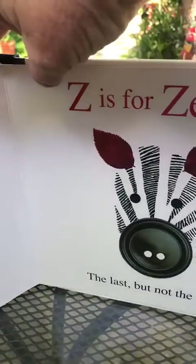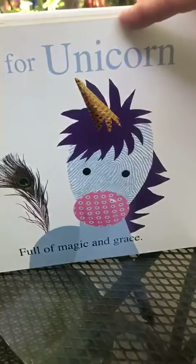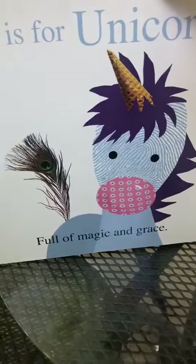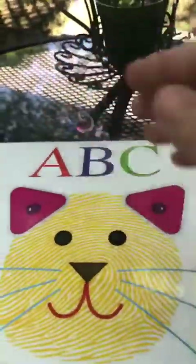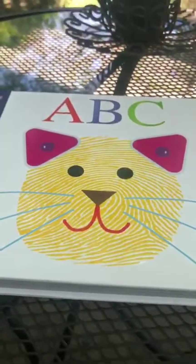Look, it's got a button for its nose! I like the unicorn ice cream cone and the peacock feather. You can go back and read this book again — put it on mute or silent so you can read the book yourself. It's a really fun book all about animals, and you can make your own fingerprint book too!